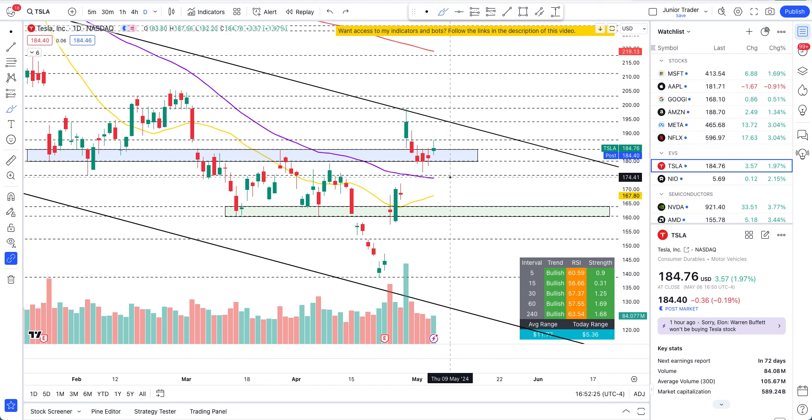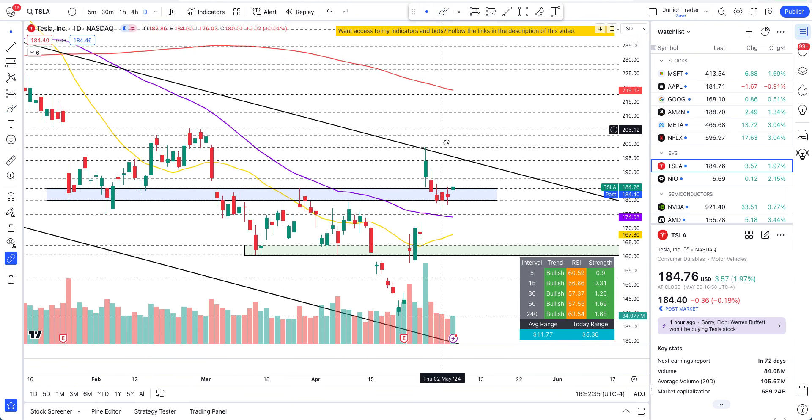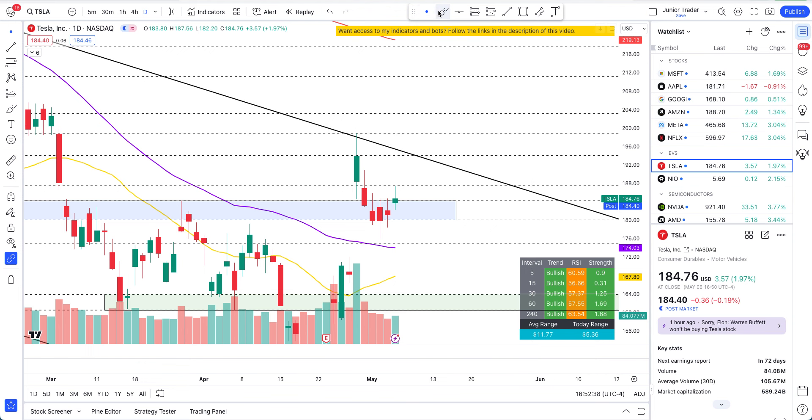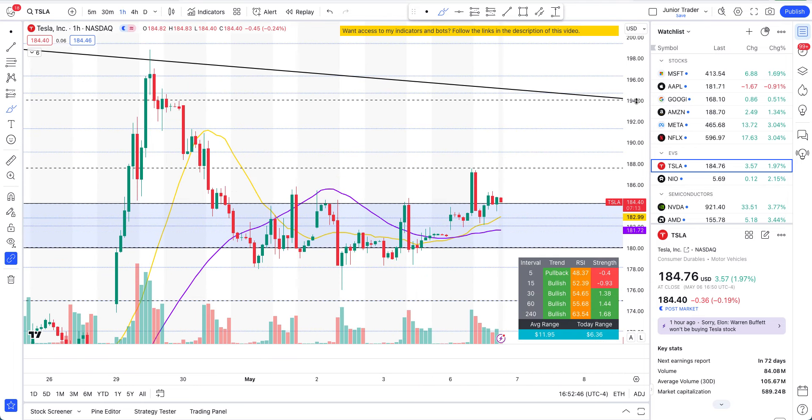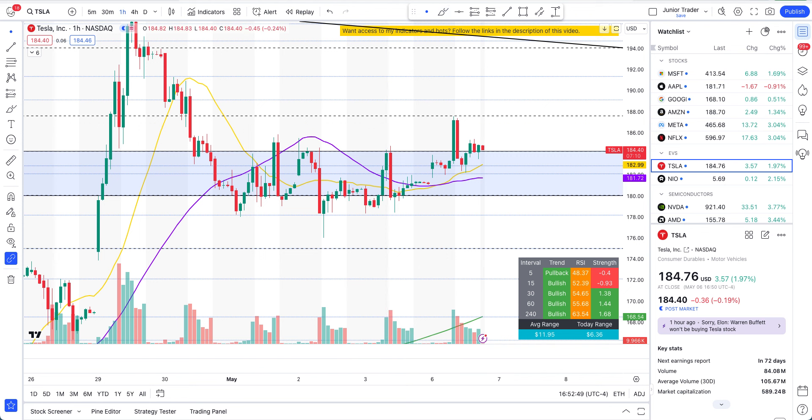If we had gotten below 175 it would have been a waiting game to see if we formed an inverted head and shoulders at 160. But Tesla confirmed us — we went higher today, we broke to the upside of 184. I was telling you Tesla is not a stock that will stay more than three days in the range of 180–184 given the upside structure. There was more likelihood it would go up, and we got that — we broke out of 184 to the next level of 187.